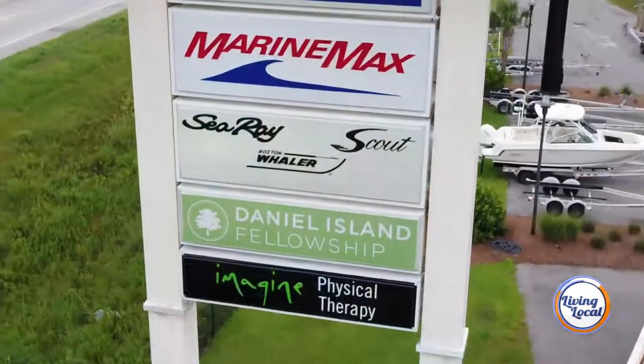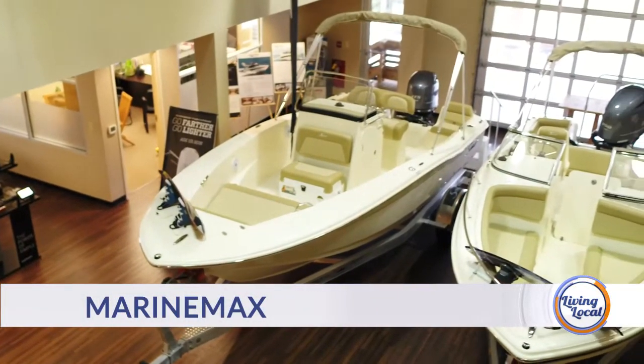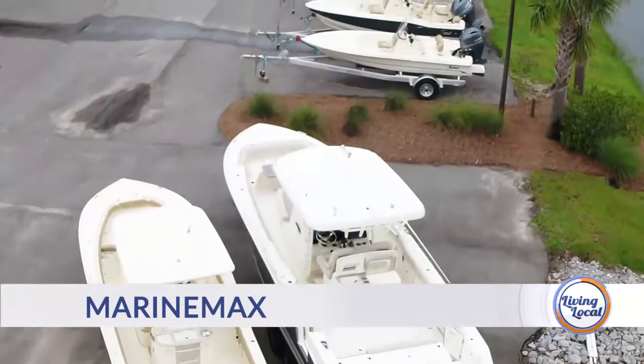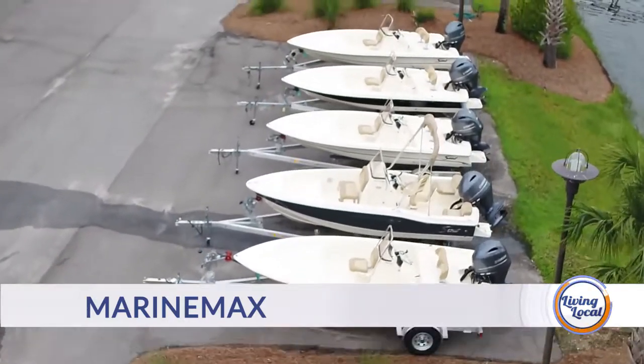Here at MarineMax, we are more than just a boat dealer because our work doesn't stop with just selling you the Scout. We're going to walk you through the whole process — from our sales rep to our business finance manager who will help you with financing the boat, all of the events and getaways we plan exclusively for our customers, and our delivery captain who will walk you through every aspect of the boat upon delivery.